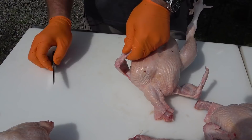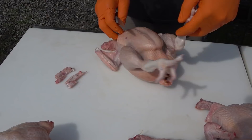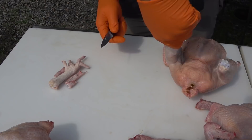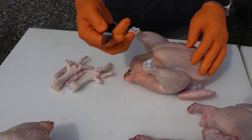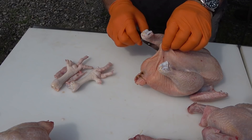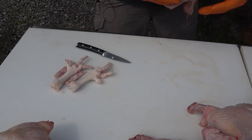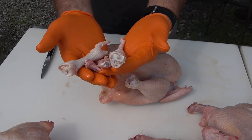We go ahead and remove the wing tips — find that knuckle right there, cut down and cut up. You can use these later for broths. We also remove the feet — bend the leg back, hit that tendon, release it, cut up, and off comes one foot. Same thing on the other side. Make sure you've got a good sharp knife. Now we're going to pinch and cut outward — we don't want to cut inward because we risk piercing the intestine. This bird has a little bit of manure, so we'll give it a squeeze and a rinse.